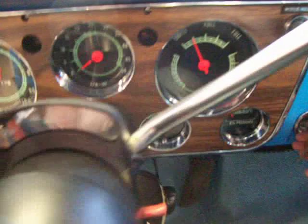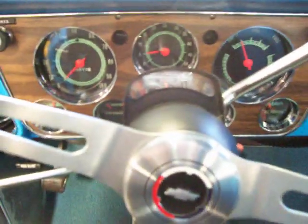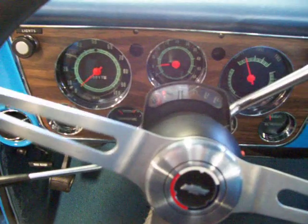I'll let you hear it fire up. Starts up with a turn of the key. It's got a nice little lope — just a slight cam in it. Real nice tone out of the dual exhaust.